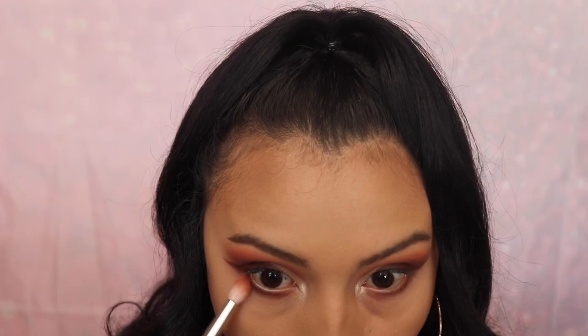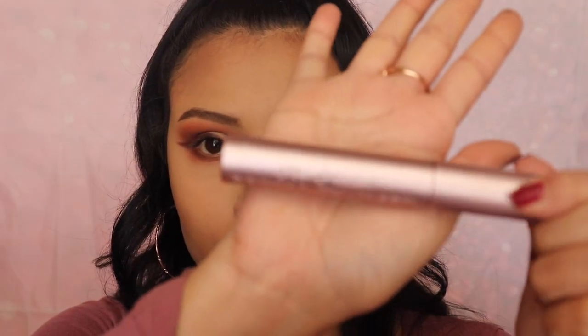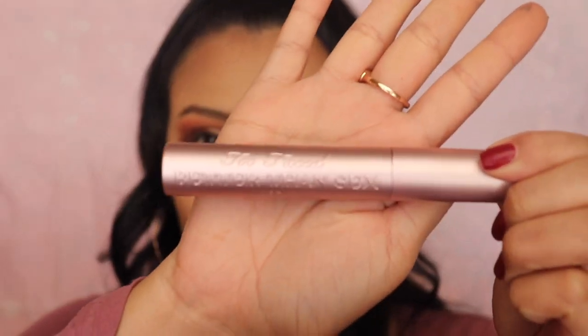To blend that out I'm going to be using the shade Pretty as a Pumpkin. Now I'm going to be applying the Better Than Sex mascara.